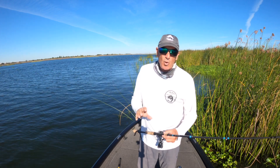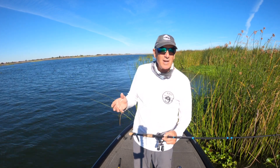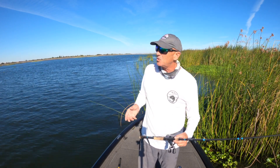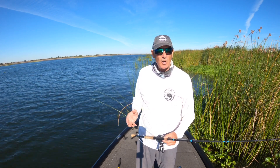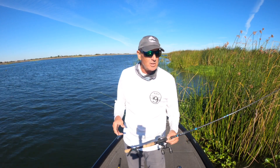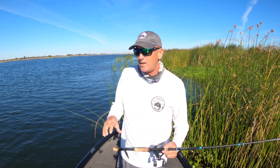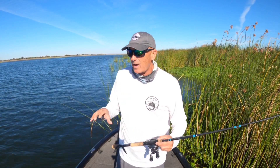I started out right at daybreak topwater fishing and it was very underwhelming. I caught six or eight fish but they were all maybe keepers to a pound and three quarters — not what I wanted. Out here it's easy to catch a lot of small fish, but the big ones have been harder. I'm not talking about a monster; I just needed to set on something three or four pounds. That topwater bite deteriorated around seven o'clock.